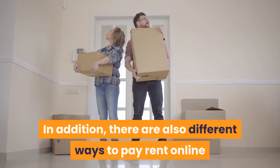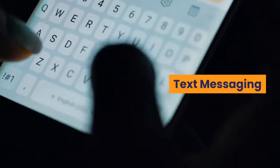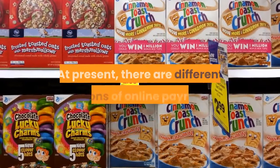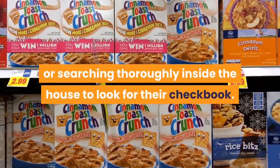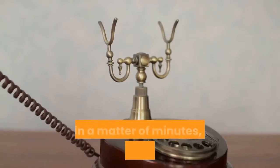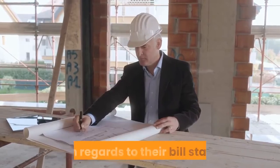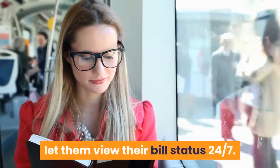There are also different ways to pay rent online, such as via websites, text messaging, and mobile apps. Many tenants have gone through the stress of realizing that their rent payment is already due. There are different options of online payment that save them the trouble of rushing to the bank or searching inside the house for their checkbook. They just need to open their computer or use their phone, and in a matter of minutes their payment is taken care of. Tenants can view bill status anytime, anywhere, 24/7.